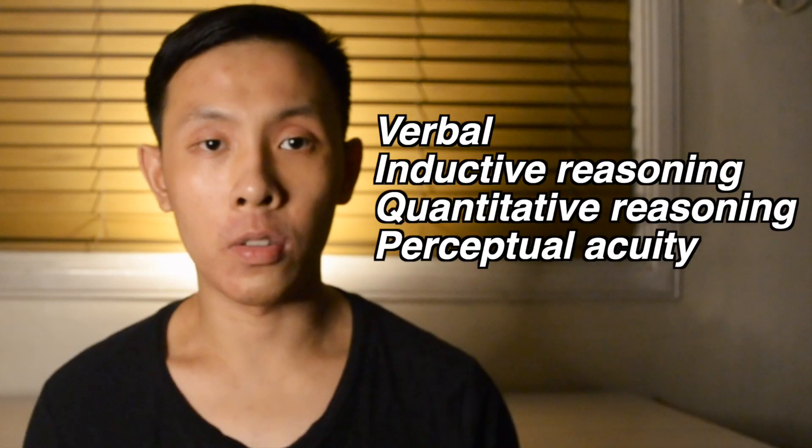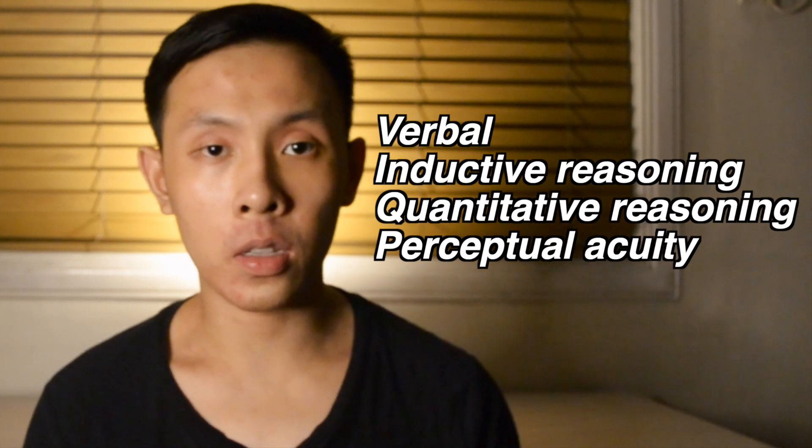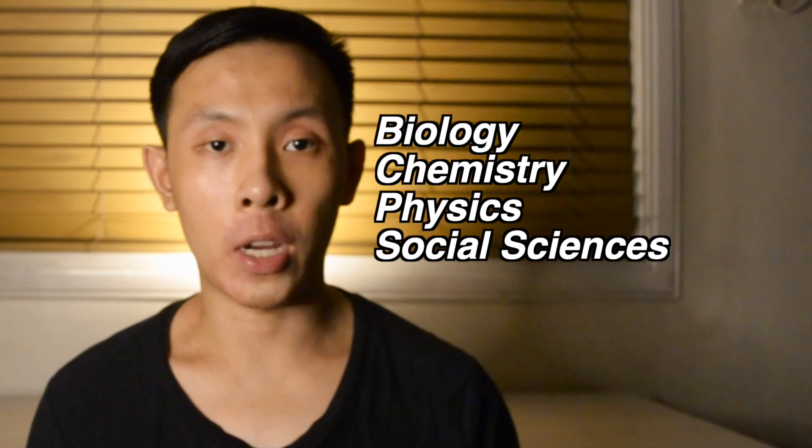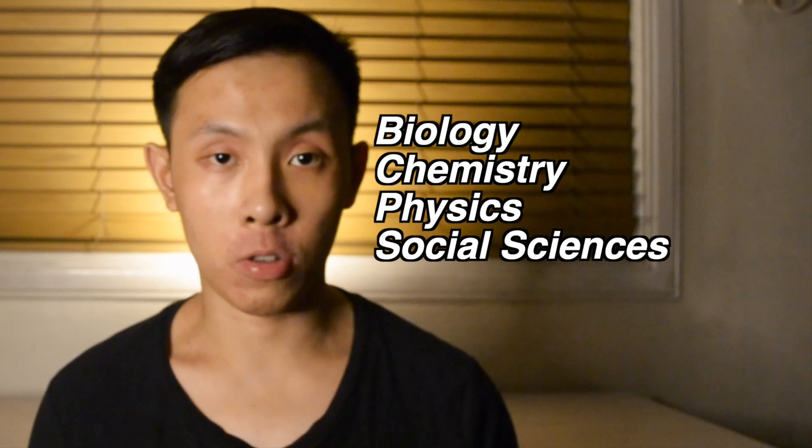The NMAT is divided into two main parts: the mental ability subtests and the academic proficiency subtests. The mental ability subtests include verbal, quantitative reasoning, inductive reasoning, and perceptual acuity, while the academic proficiency subtests include biology, chemistry, physics, and the social sciences.